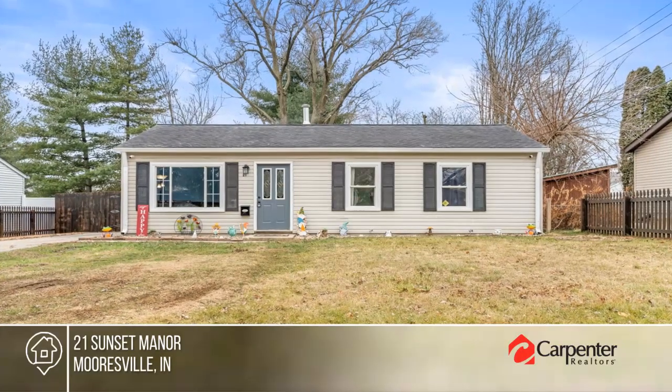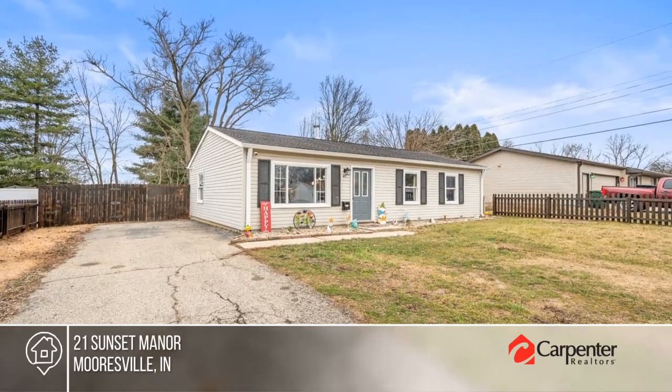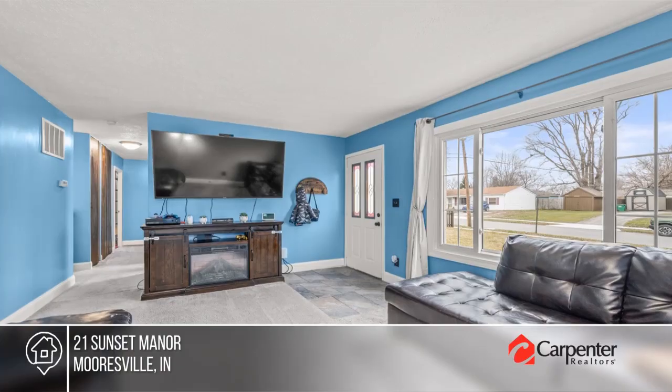Welcome home to this cozy, comfy, updated, and affordable ranch. It offers a low-maintenance exterior, new flooring in the kitchen, and three bedrooms.